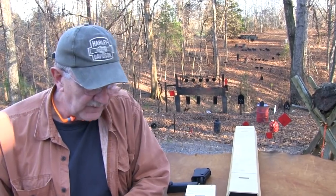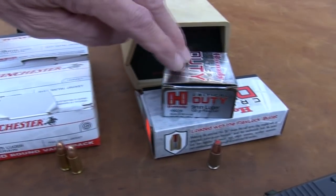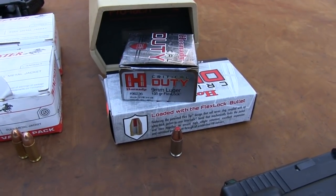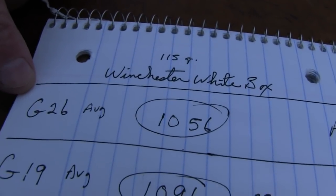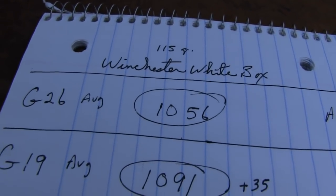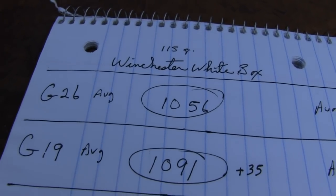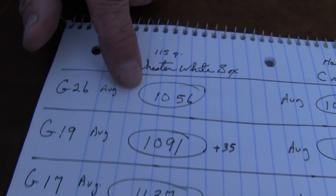Take the results however you like. These are just my own scribblings here. I took Winchester White Box, a very common ammo, and then also Critical Duty — I had some of that extra — as a carry round. Of course we could do a million different rounds, but I did Winchester White Box and Critical Duty. I shot three strings of five rounds with each firearm, so that's 15 rounds. I don't know how scientific that is — scientific enough for me. Take it for what it's worth.